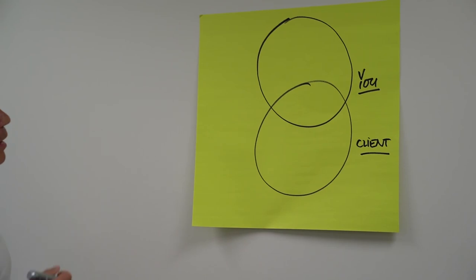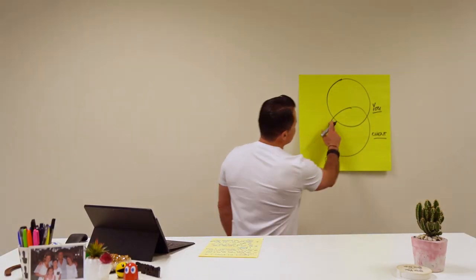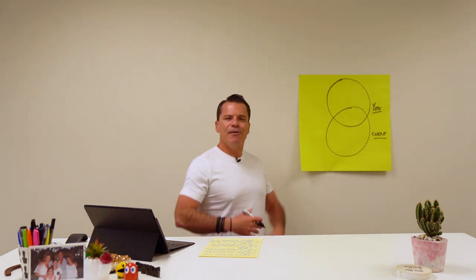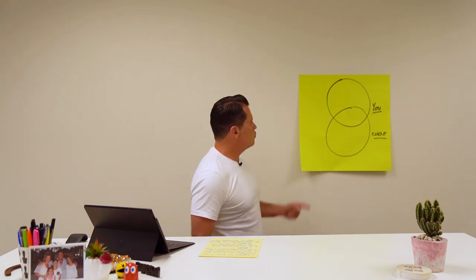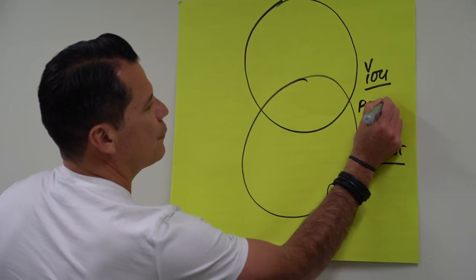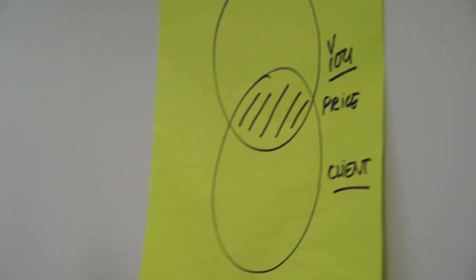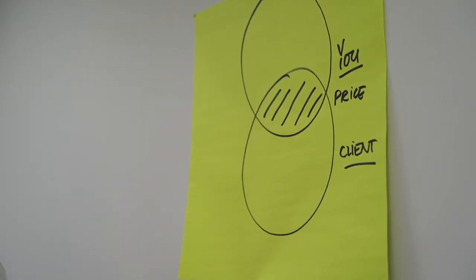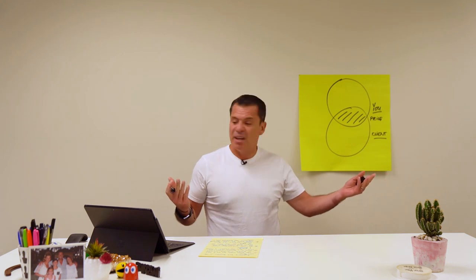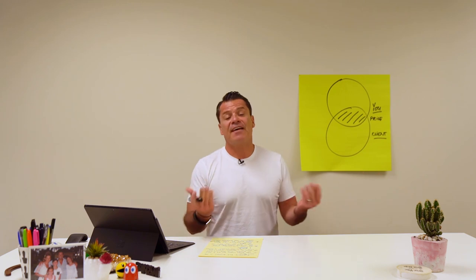At the listing presentation, where most agents tend to fail is in this little area here — everyone tends to be the same. When every agent is the same, guess what your client chooses you on? It's a thing called price. They see you giving the same type of presentation as everyone else, nothing more different, and for them it becomes an easy choice: 'They're 1.5% commission, these guys are 2% — I'll go for 1.5%.' And that's how they end up winning the listing.